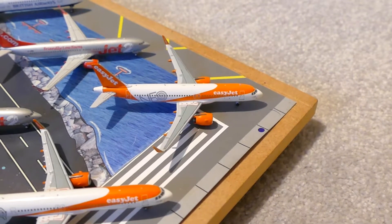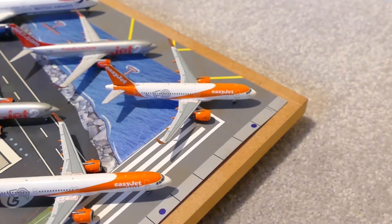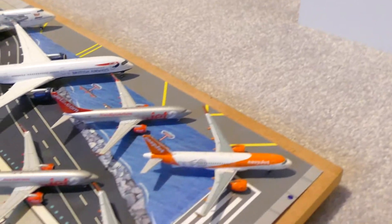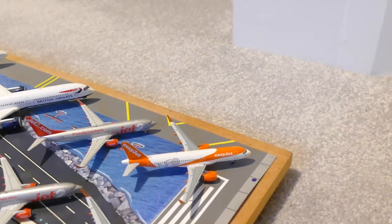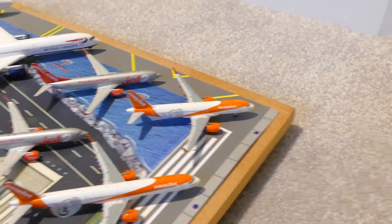Hello everybody and welcome back to a new video. In today's video we have a model collection update. This is a requested video, so I shall start. There are about 60 models on this map right now.